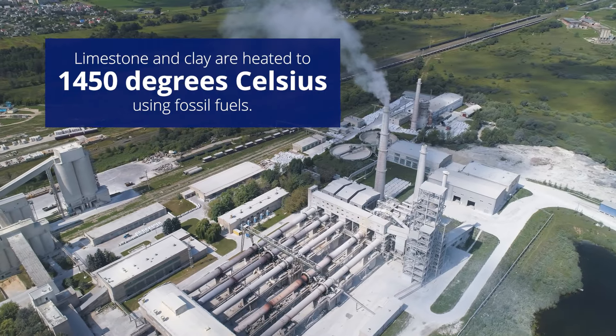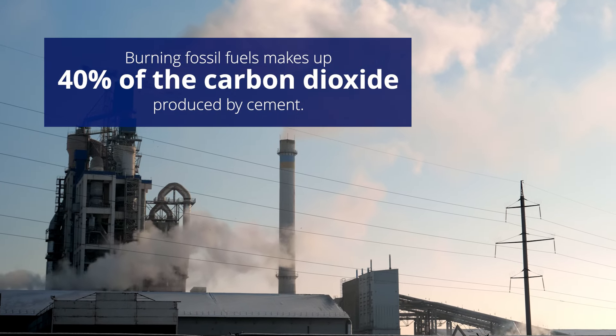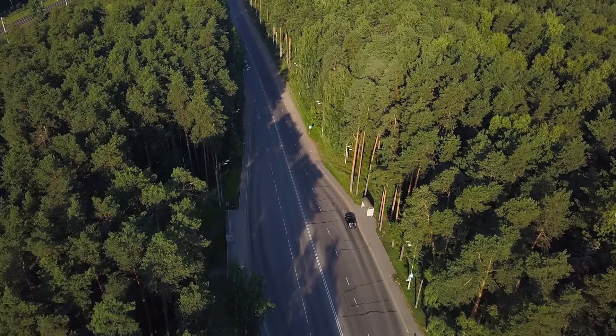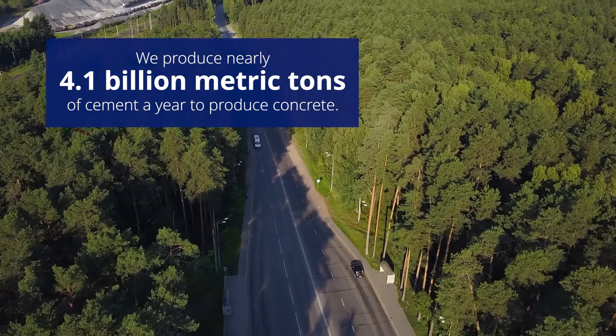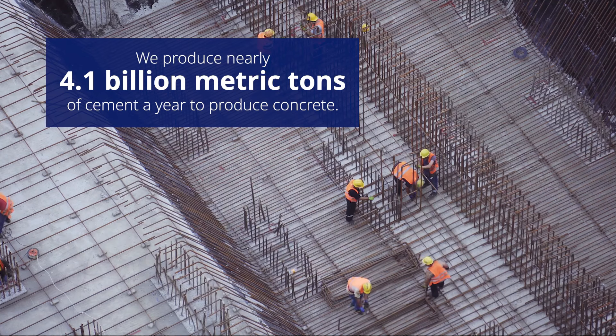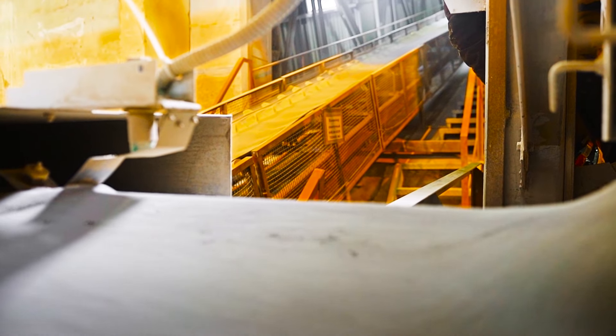When we produce Portland cement, we have to heat up the limestone and clay to 50 degrees Celsius, and that requires fossil fuels to burn that high. That's about 40% of the CO2 that's produced from cement — just from burning fossil fuels to heat the kiln. And we produce nearly 4.1 billion metric tons of this material every year to support construction using concrete. That's really why we have a CO2 problem: just because we use so much of it.